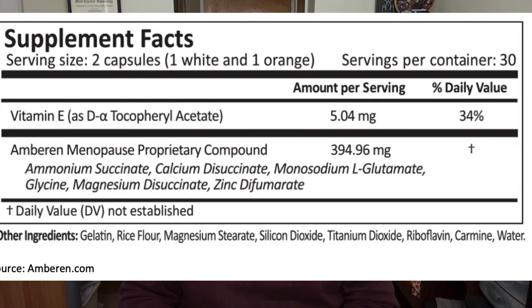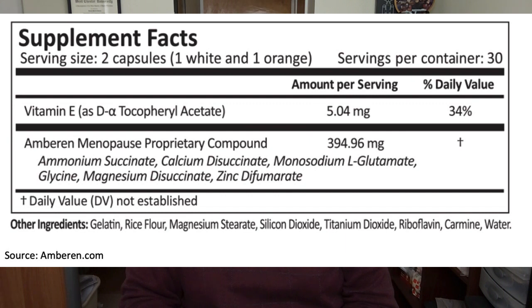Here's the Amberin supplement facts label. The key ingredient in Amberin is found in what they call the Amberin menopause proprietary compound, which is actually a proprietary blend of six different ingredients that all add up to about 400 milligrams. Of these six ingredients, the key ingredient is the first one listed: ammonium succinate. This is the actual key ingredient in the Amberin supplement.